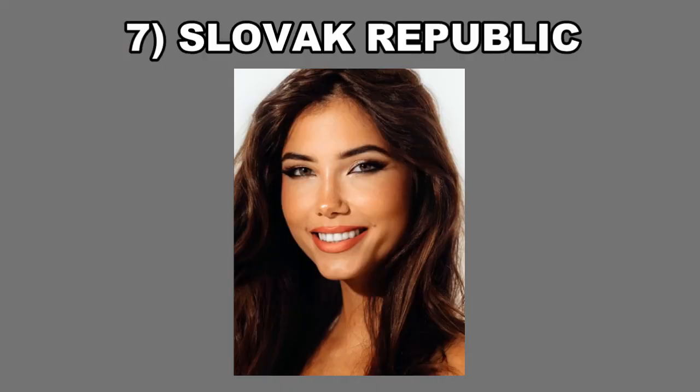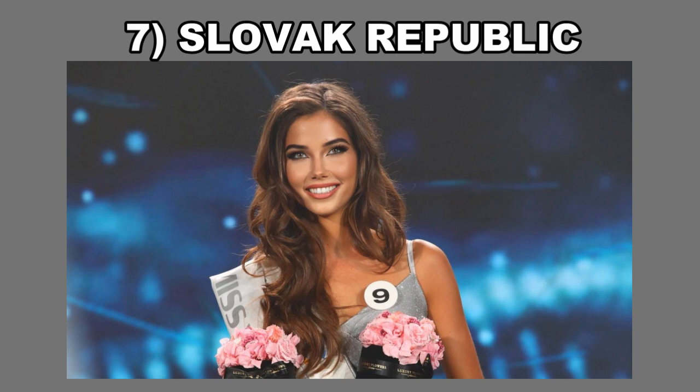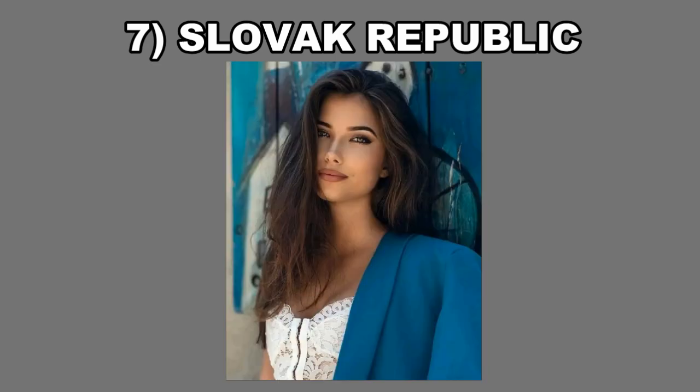At number 7, I have Slovak Republic. For me, this woman is just so beautiful. Her cat-like eyes definitely draw you in — they're so magnetic — and her eye color itself, especially contrasted to the rest of her features which are sort of dark and mysterious, is so unique and draws you in in conjunction with her beautiful cat-like eyes.